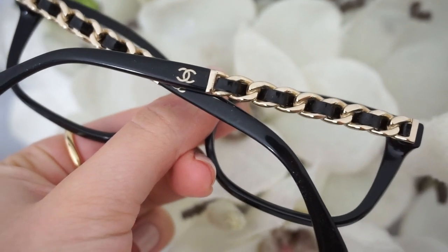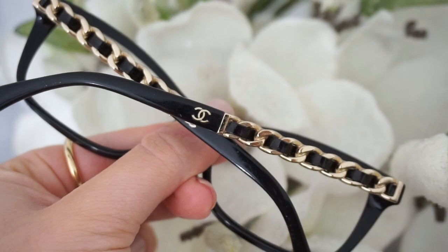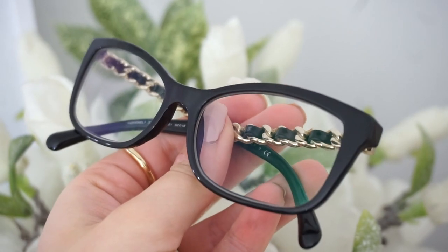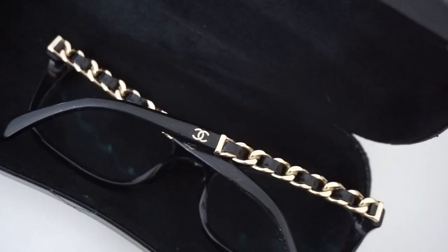These reading glasses are a very classic pair — thick black frame with the classic Chanel chain detail with leather on the side. I get asked about these a lot every time I wear them on Instagram stories or YouTube, so I'll make sure to leave the exact style number in the description box below.